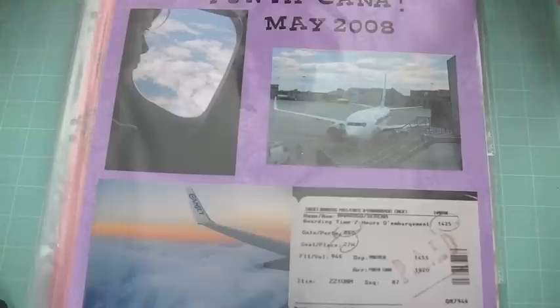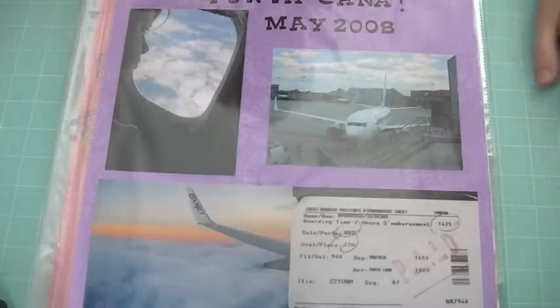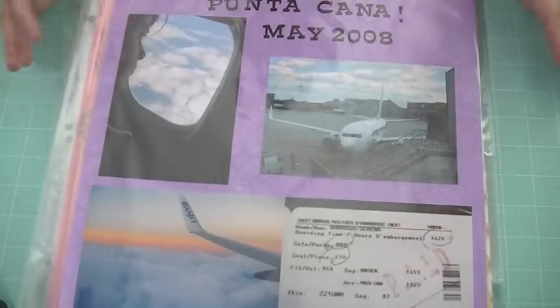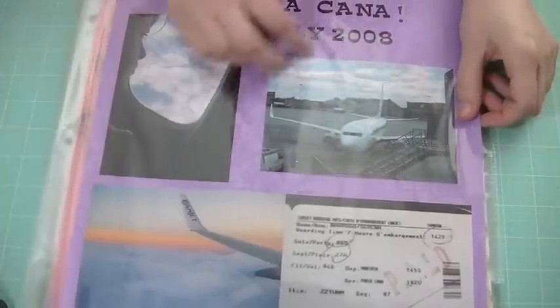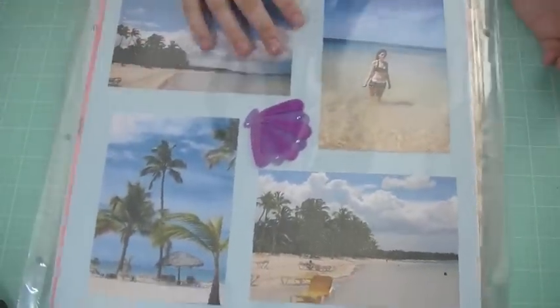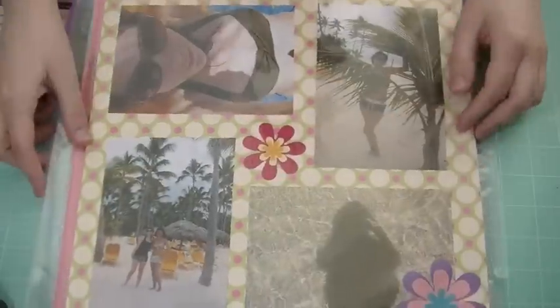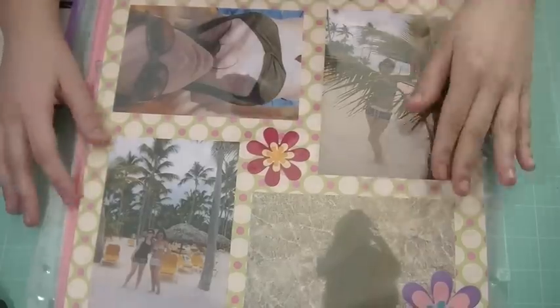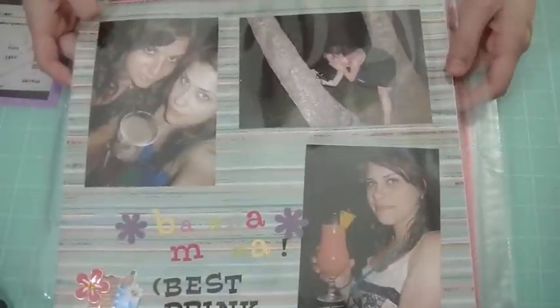This is actually the first ever layout I made. I remember a friend telling me about scrapbooking and I was like, no, that sounds stupid, it's for old ladies. I wasn't into it, and then I just started, and this is how I started — very simple. Multiple pictures per page, no decorations, just the title and like one sticker. I wanted to document my trip to Punta Cana with my friends. I like how the pictures make a square and I just layered some flowers together, super simple.